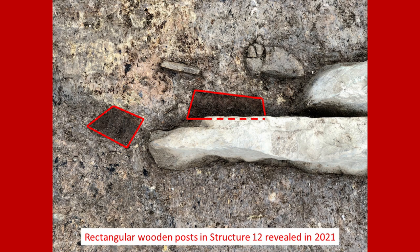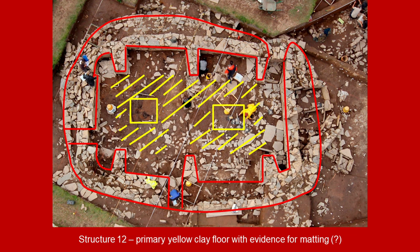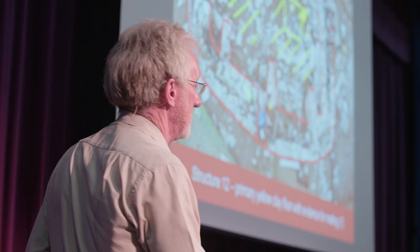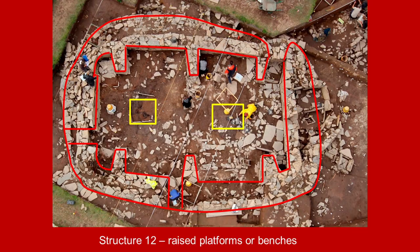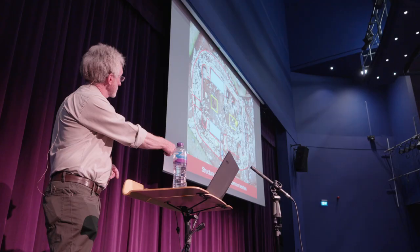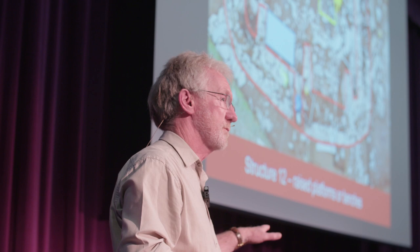Around the two beautiful hearths there was a primary clay floor laid, extending around the hearths. You could almost feel the footfall — it had become rubbed and worn and had been patched in places. We also discovered that some of the side recesses seemed to have very little in the way of occupation deposits within them — very clean. So we think that maybe those recesses actually had raised wooden benches or platforms within them, so you weren't sitting on the floor or on stones. This has also been found in some of the other structures — Structure 8 and possibly Structure 1.